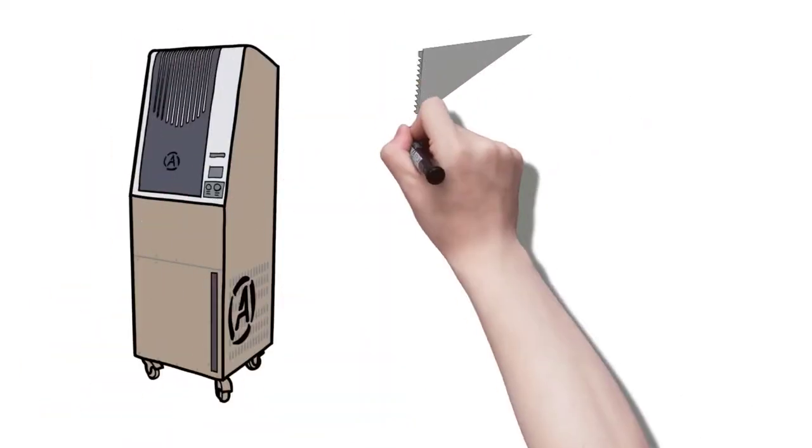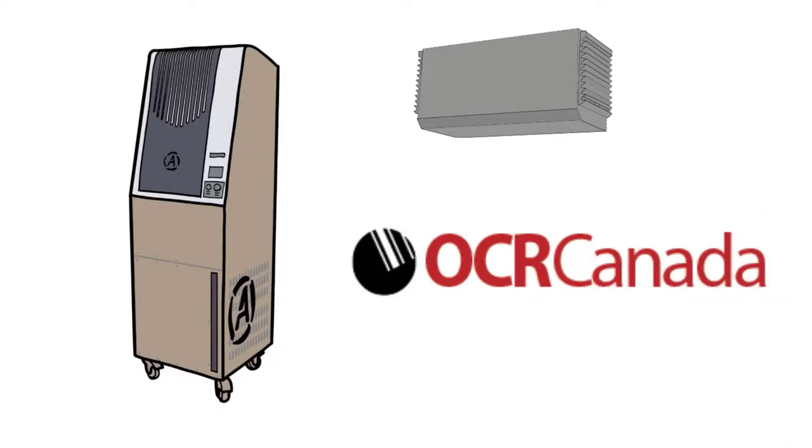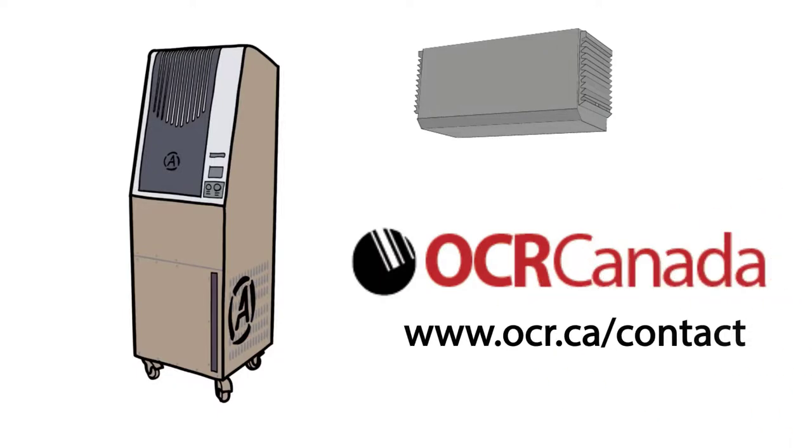For the best technology to improve air quality in your store and to keep your staff and customers safe, contact OCR Canada today at www.ocr.ca.